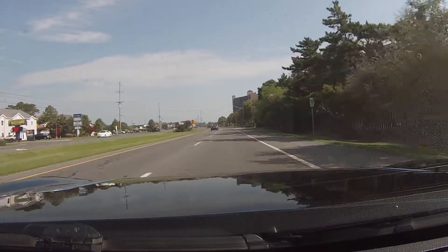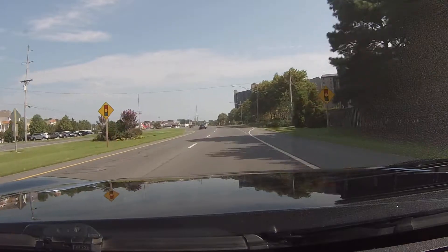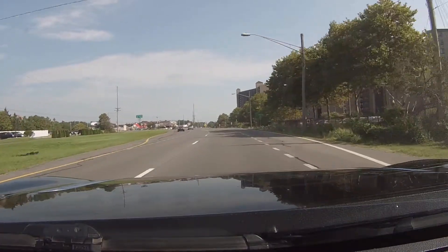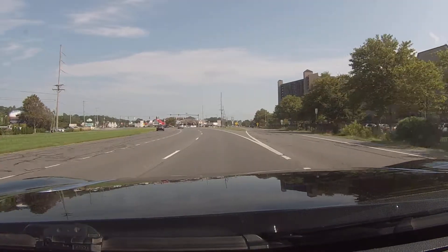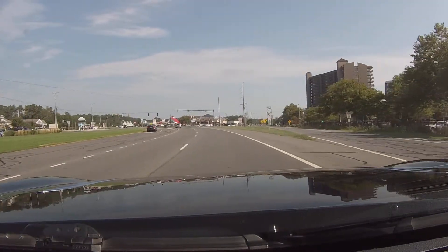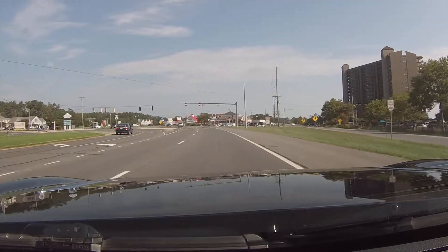I'll turn around and go back. I'm going to shut this off here in a minute. Not a whole lot of Shell gas stations. More towers, more condo rises and stuff.